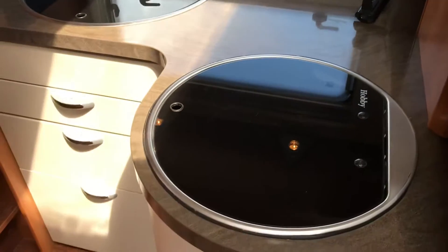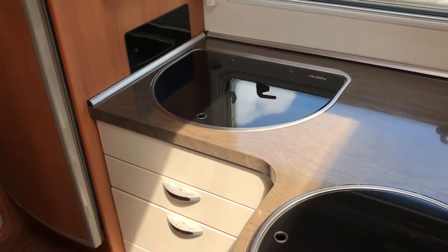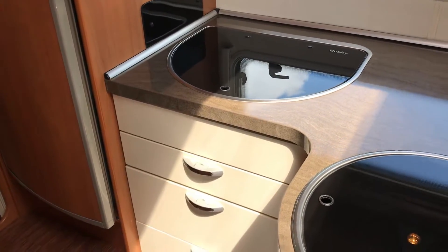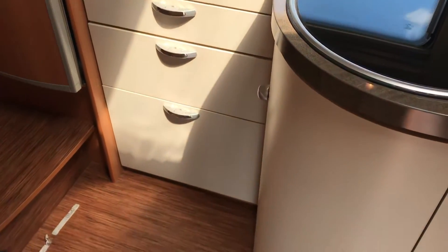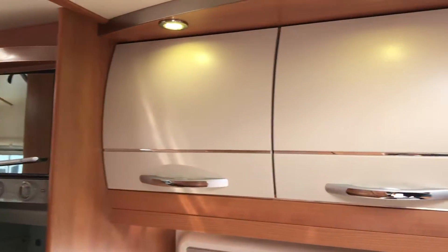The kitchen has the Hobby-styled recessed sink and three-burner gas hob, with plenty of kitchen storage space in there, as well as overhead locker storage.